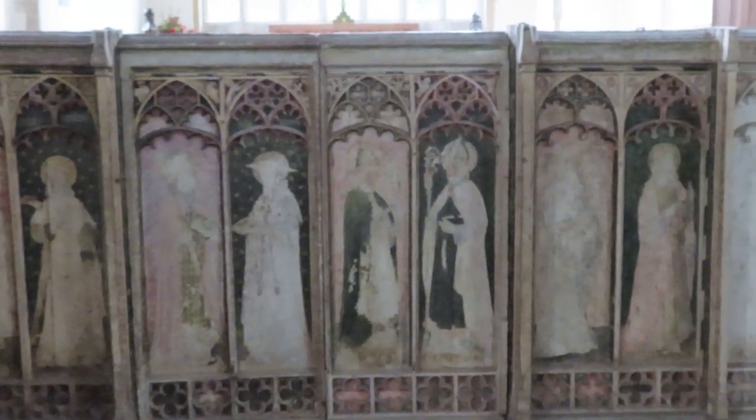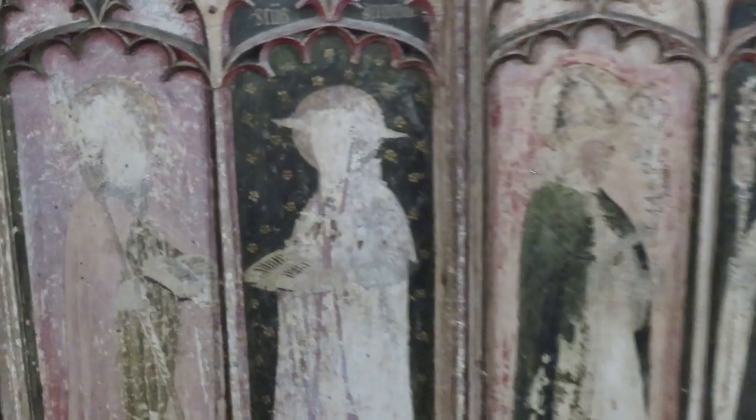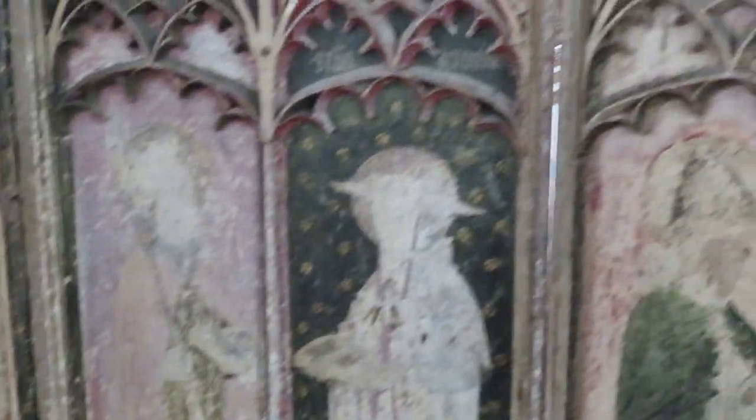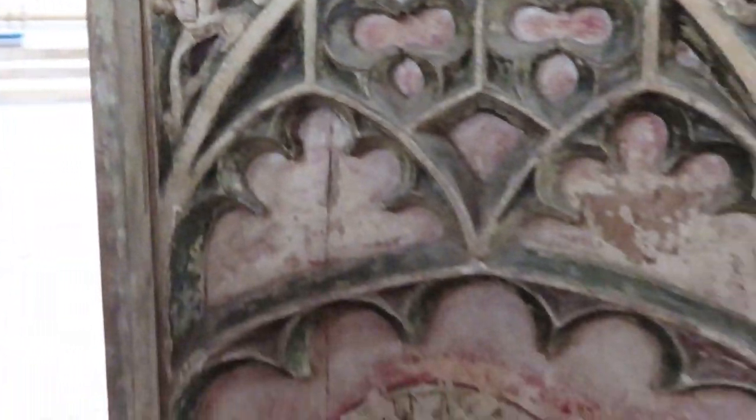The dado of the medieval screen survives with eight painted images of saints, including the two original doors which have images of the doctors of the church. You can see St Jerome is labelled there, St Augustine, St Ambrose of Milan. So you enter the chancel through those doors with the doctors on them.